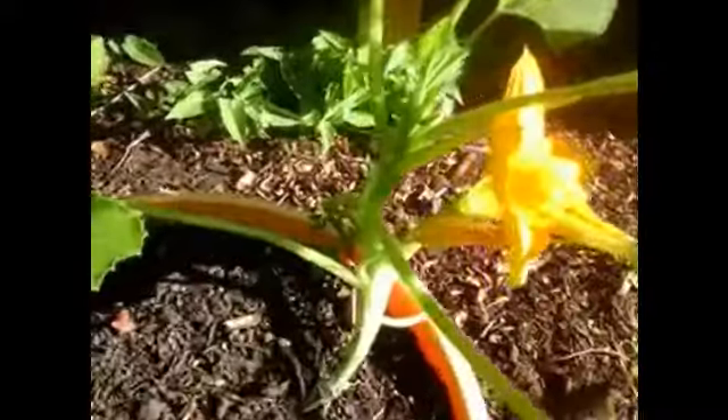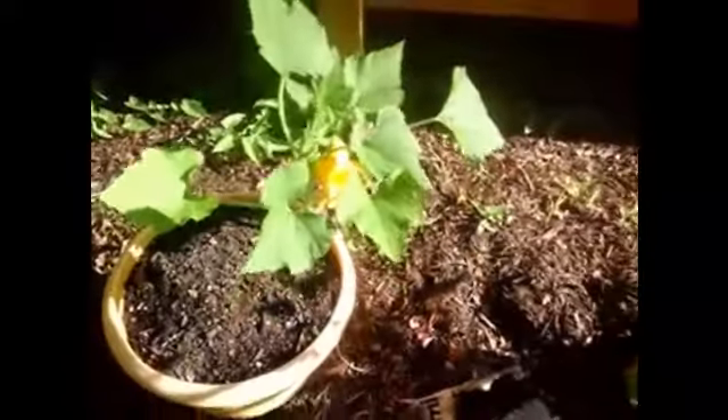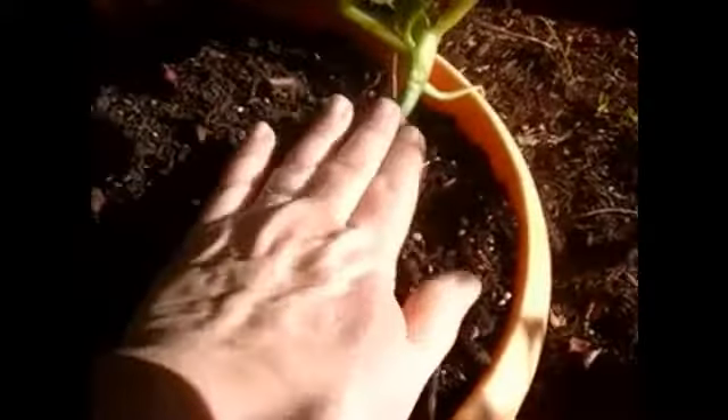I just love how these are just constantly blooming. Sunburst Zucchini is flowering — nice big flower there. I did put more dirt on top of that because it was flopping around.